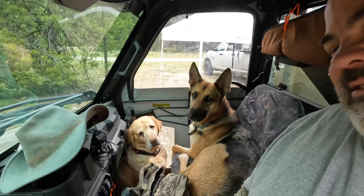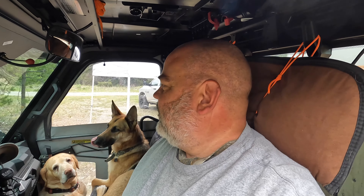Good afternoon. Got the dogs loaded up. So today we're going to do something a little bit different. We're going to take this side by side and we're going to go up and look for some firewood.